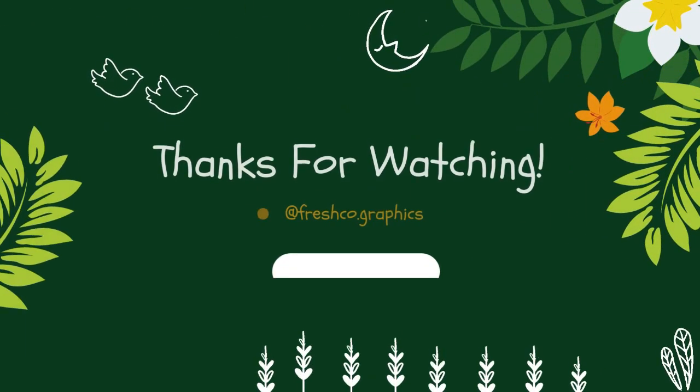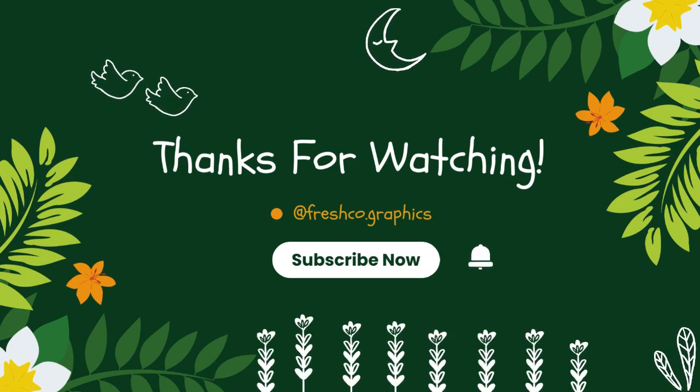I hope this video helps you to make an interior Mediterranean design. Thank you.